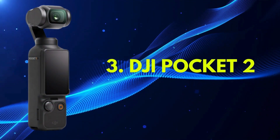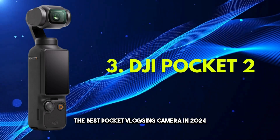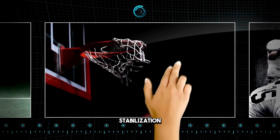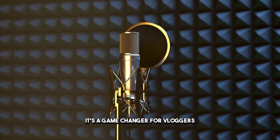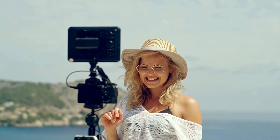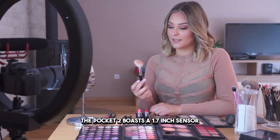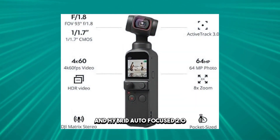Number three: the DJI Pocket 2 — the best pocket vlogging camera in 2024. This compact wonder packs a punch with built-in 3-axis stabilization, a touchscreen, and excellent recording capabilities. It's a game-changer for vloggers who prioritize fluid shots of environments, landscapes, and people without the need for additional equipment. Despite its small size, the Pocket 2 boasts a 1.7-inch sensor, improved optics, and hybrid autofocus 2.0.